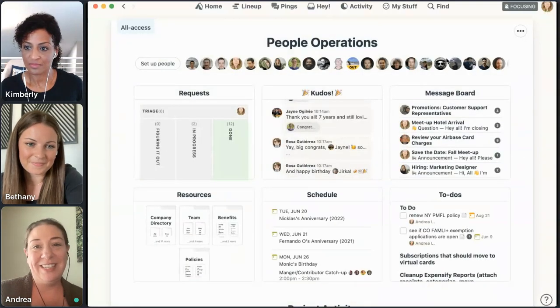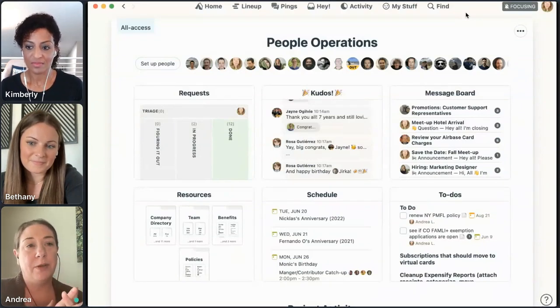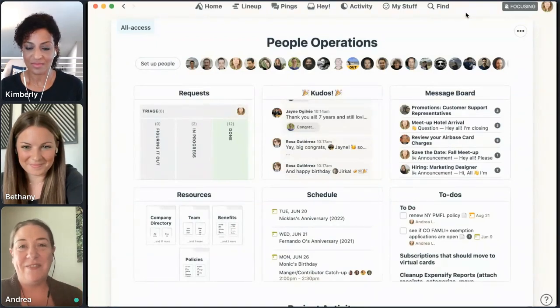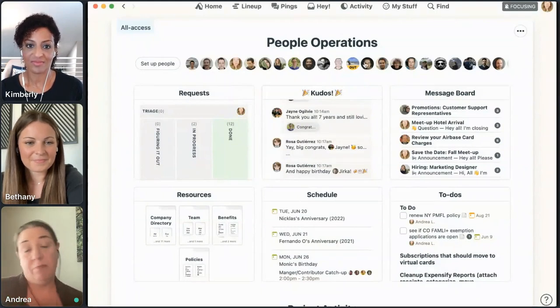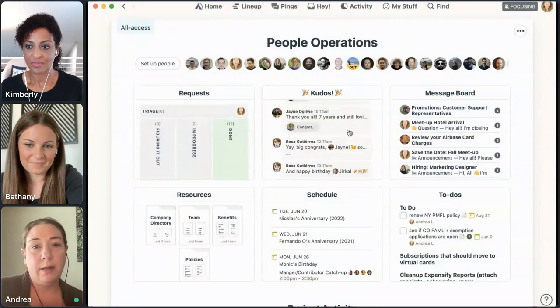This is the real, legitimate project that we use at 37signals to talk about people operations at the company level. All these little avatars at the top are people that work at 37signals — so everyone is on this project. This is where Bethany and I communicate company-wide things under the People Ops umbrella: our policies, messages we want to send out. And in the campfire, this is our quick chat and kind of triage request line on the left-hand side.